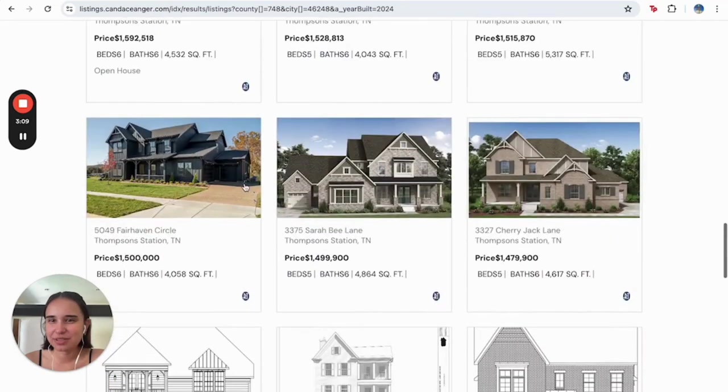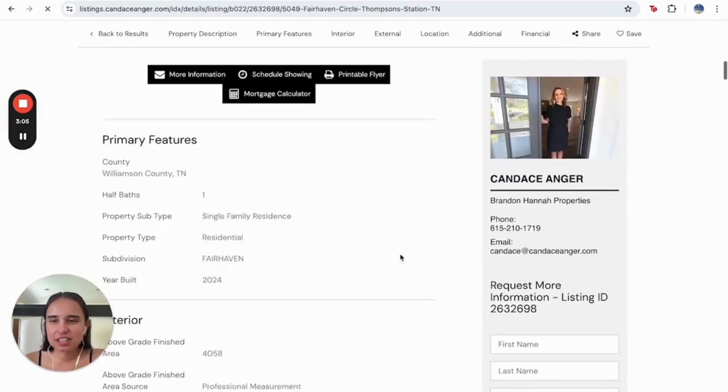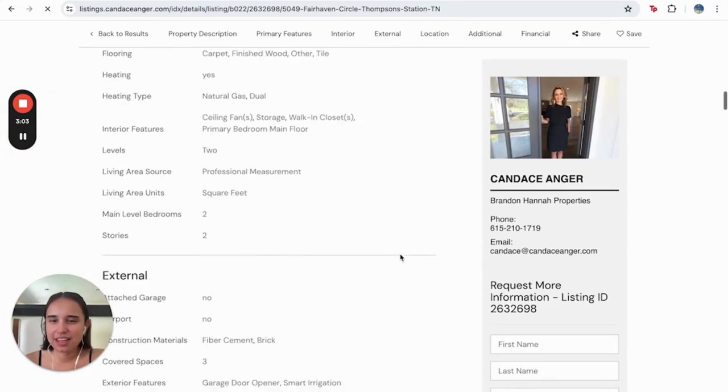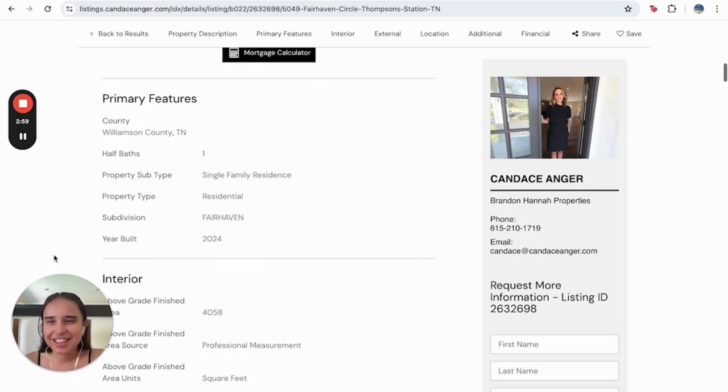I think that's a great feature. So I click here, and just to make sure — here, it was built in 2024, just as I was looking for. I think that's such a great feature. You have easy access, only one click away, to have all the information that you're actually looking for for specific features.